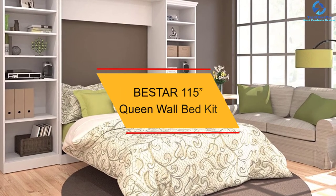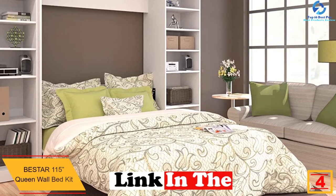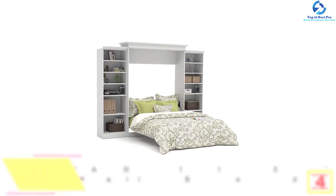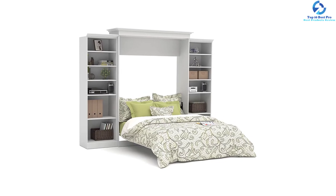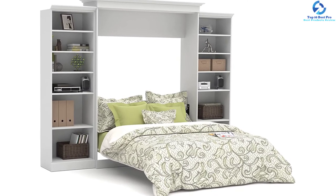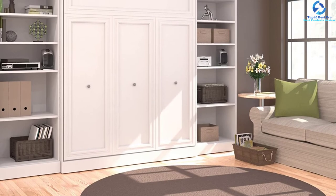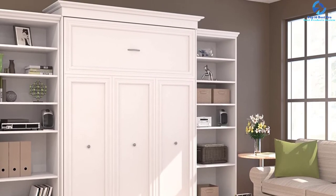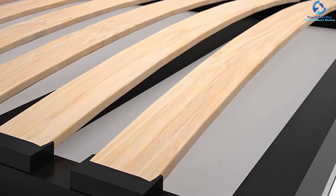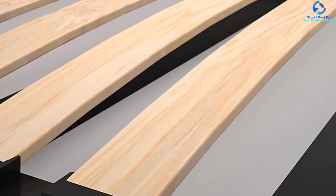At number 4, we have the Beastar 115-inch queen wall bed kit. Smaller studio apartments are looking for ways to save space and address all the necessary furniture pieces within. That's how the wall bed kit came into the limelight and became quite popular among the masses. Beastar presents you with the finest queen wall bed kit, which is 115 inches in size. The height of this bed kit is 89.9 inches and the depth lies within 22.6, while the width of the item is 114.6. The surfaces will have burn-resistant and scratch or stain-free melamine finish. There are two storage units of 25 inches available as part of this set.